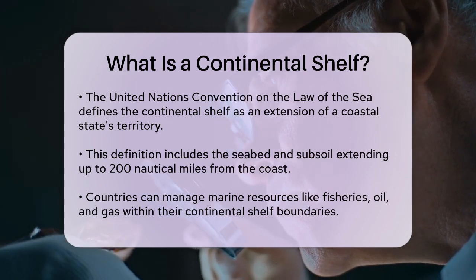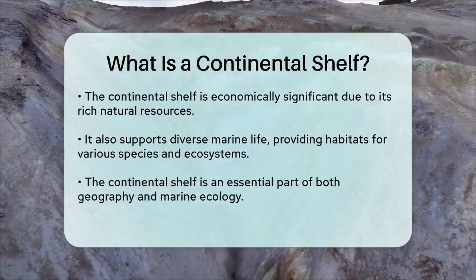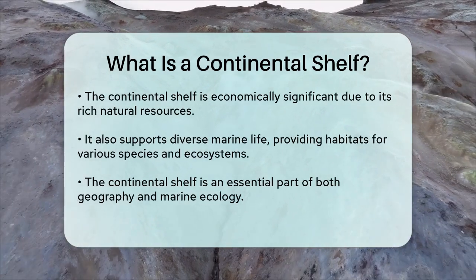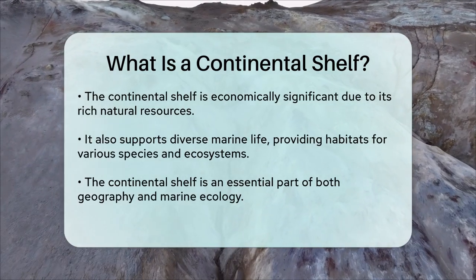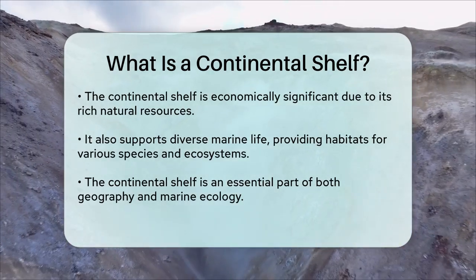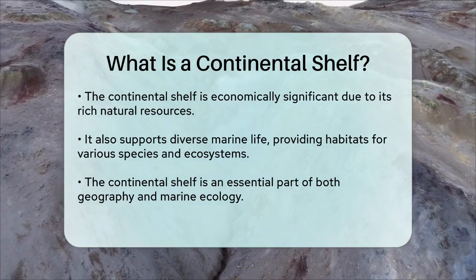The continental shelf can be rich in these resources, making it a significant area for economic and environmental management. In addition to its economic importance, the continental shelf also plays a crucial role in supporting marine life. The shallow waters and gentle slopes provide habitats for a wide range of species, from fish and shellfish to coral reefs and other marine ecosystems.